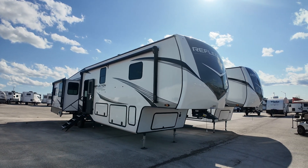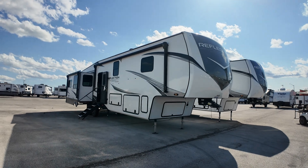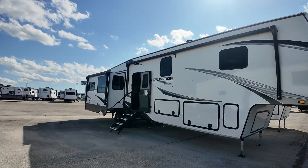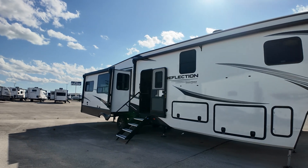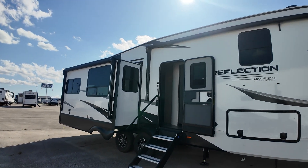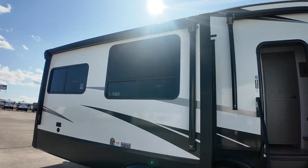Hello, Darian and Bobby Joe. Paul McClain here, Crestview RV, Buda, Texas. I'm going to take a quick video of the two that we landed on for you. This one is the 2024 Grand Design Reflection 367BHS Bunkhouse Slide.